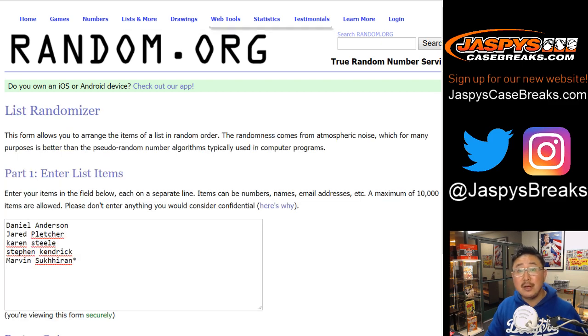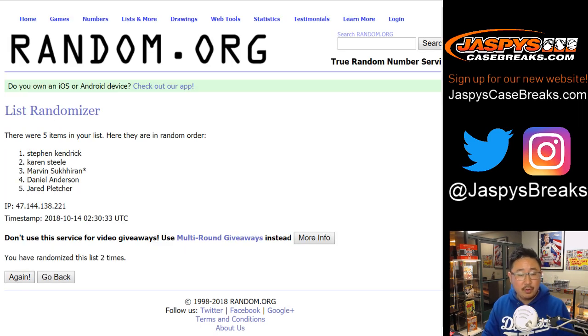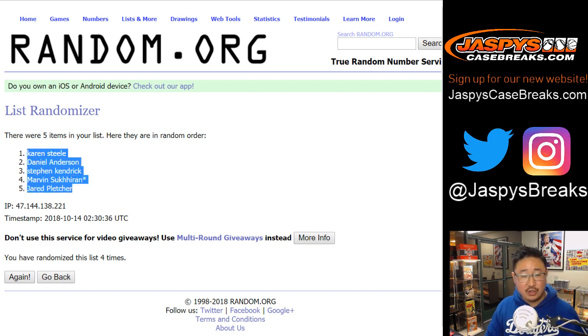Let's randomize each list — two and a two, four the hard way. One, two, three, and four. We've got Karen, Daniel, Stephen, Marvin, and Jared.